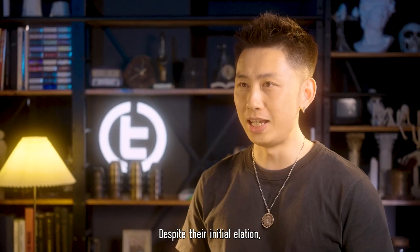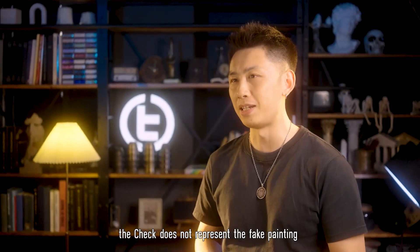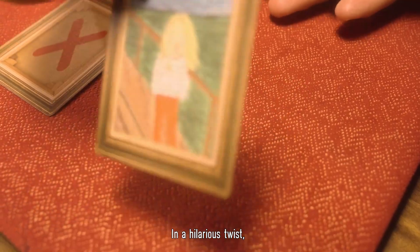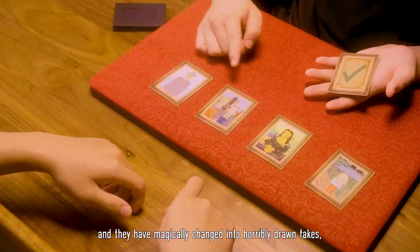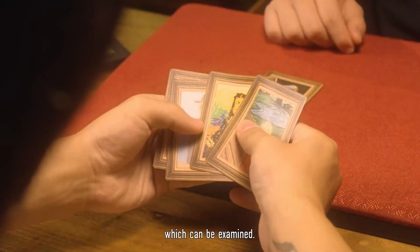Despite their initial reaction, the magician explains that unfortunately the check does not represent the fake painting — it indicates the only real one. In a hilarious twist, the other paintings are now flipped back over and have magically changed into horribly drawn fakes, which can be examined.